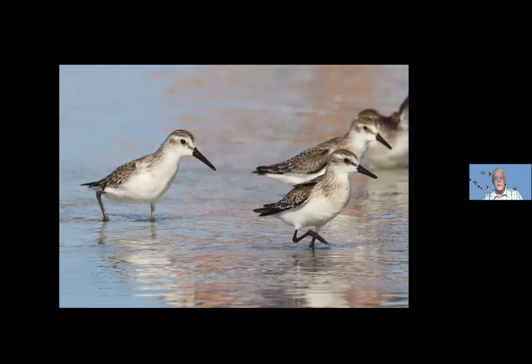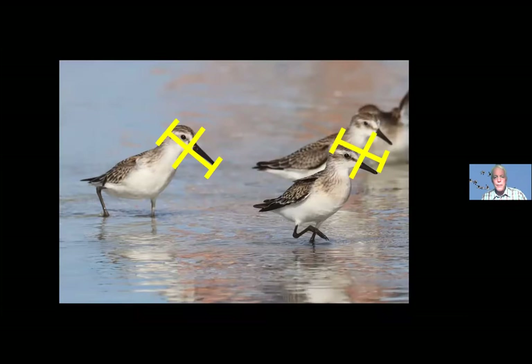This becomes useful even in trickier birds like western and semi-palmated sandpipers — some of the hardest shorebirds to identify. One of the best clues is bill length. Just like with the dowitchers, there's overlap between the longest male of the shorter-billed species and the shortest female of the longer-billed species. But in general, when you see them next to each other, the western sandpiper on the left has a bill definitely longer than its head, and the semi-palmated sandpiper on the right has a bill definitely shorter than its head. If you see a bunch of them moving around, you'll get a feeling pretty quickly for that bill length difference.